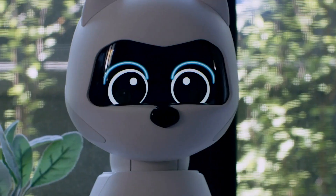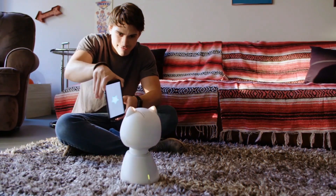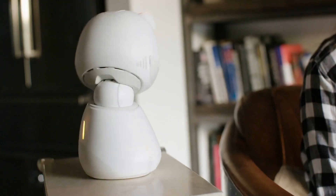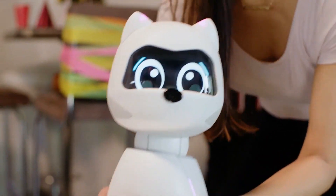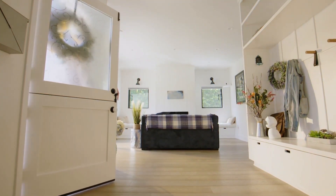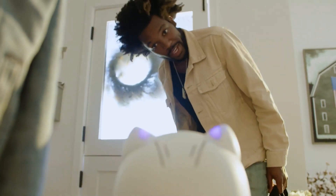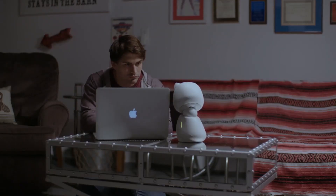Kiki's always on your team. She understands how you're feeling and will try her best to cheer you up. Different Kikis learn from each other — bring them together to watch the magic happen. After a long day, Kiki's there to welcome you home, because you're special to her. Now Kiki is here to bring your dream robot to reality.